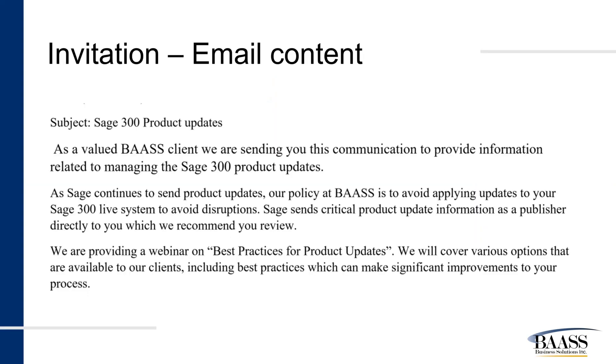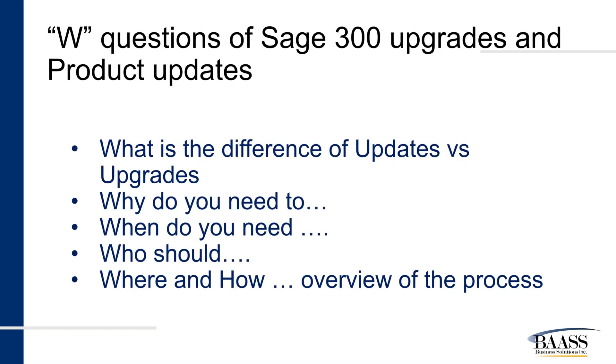You probably registered for this session after receiving an email such as the one on the screen. The information we are going to provide today are answers to some of the W questions surrounding the upgrades and updates. First: what is the difference between updates and upgrades? We'll look at the rest of the questions and provide answers as we go through the slides. I would also like to mention one more detail related to hot fixes — what is a hot fix and are they different from a product update?